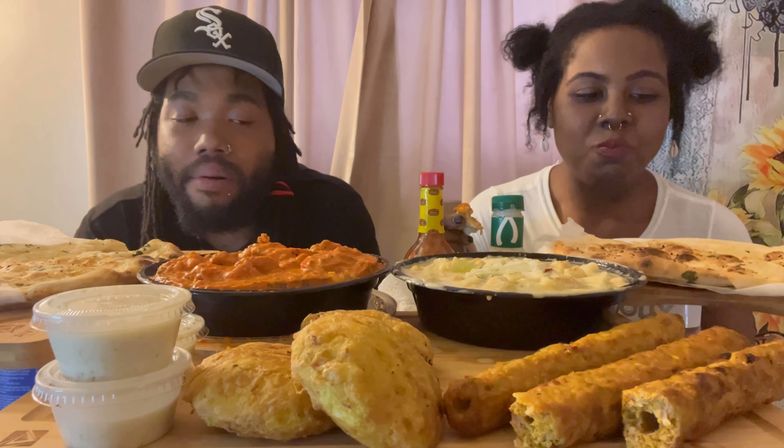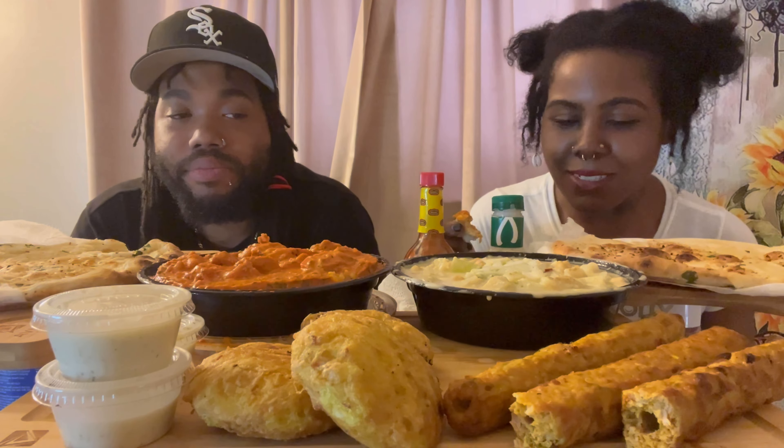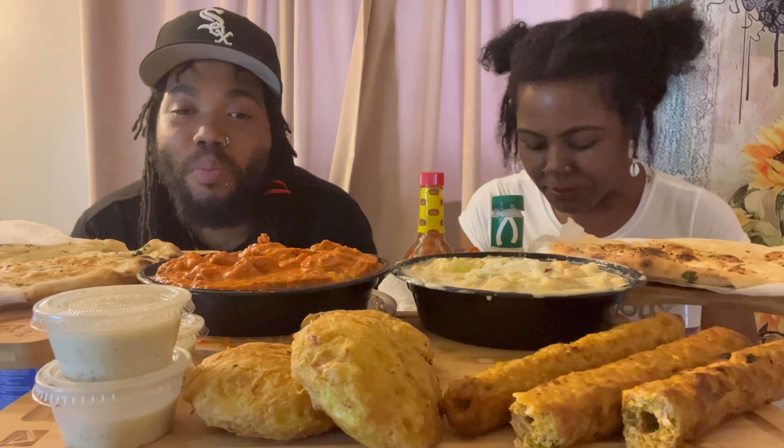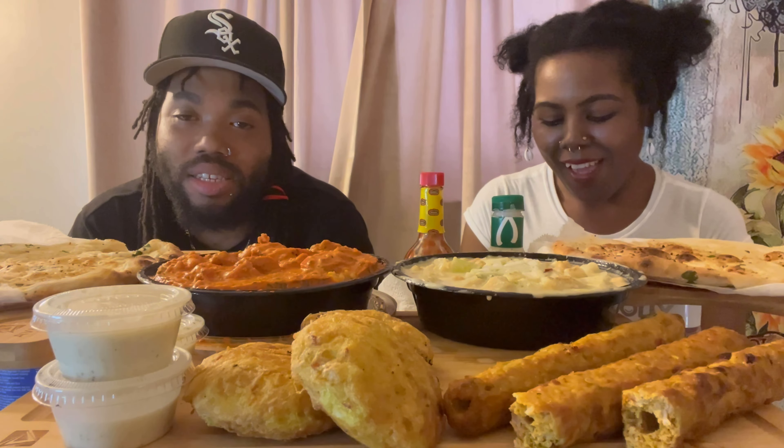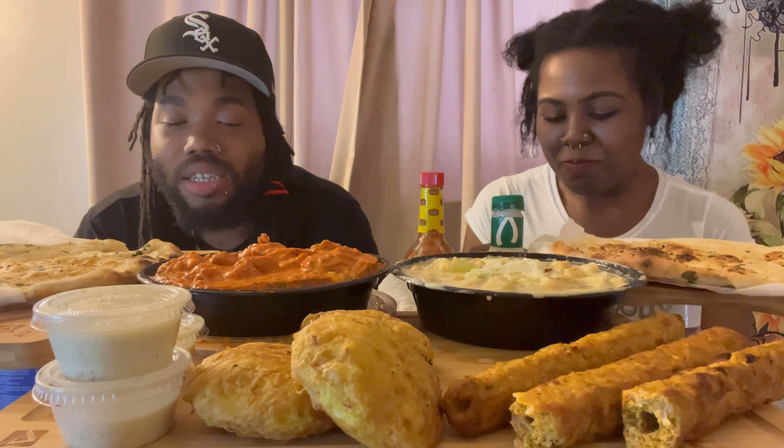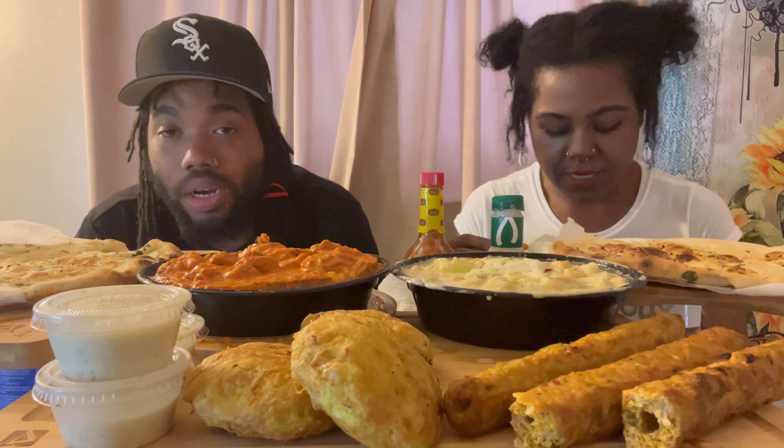We got to adjust to the piercings. We love our piercings, they just make eating a little different. It's piercings and tassels all 2022.